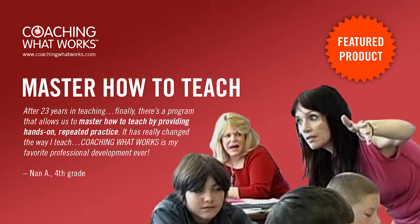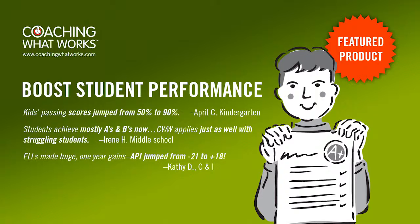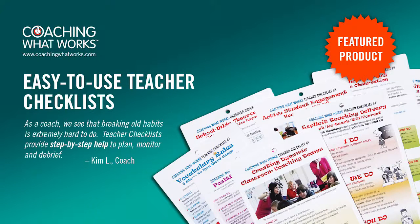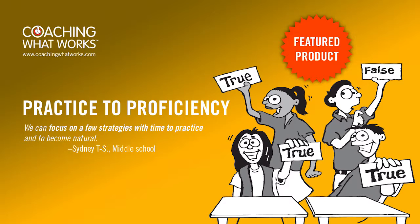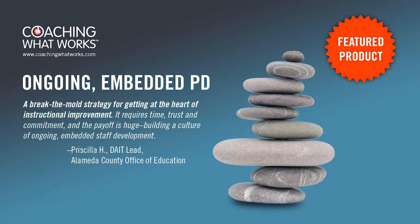Let's take a look at the framework of this professional development tool. Here are the big ideas: master how to teach explicitly, boost student performance dramatically, easy-to-use teacher checklists, work solo or in classroom coaching teams, practice key research to proficiency, and a template for ongoing job-embedded professional development.